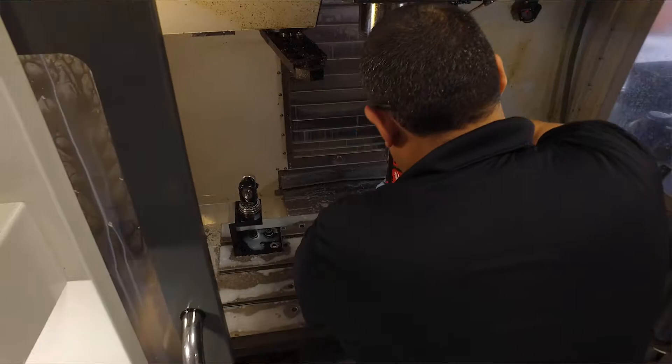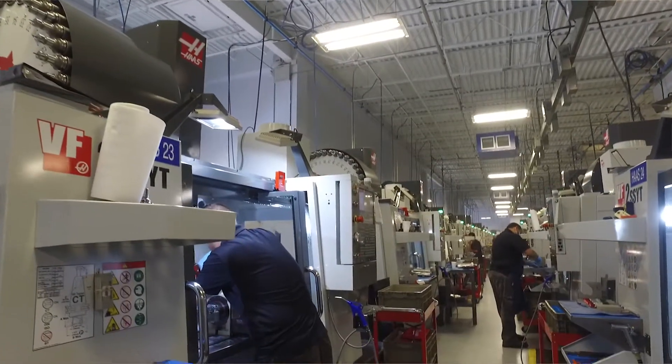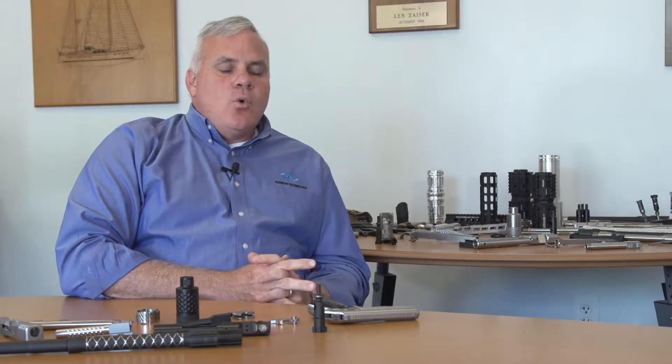Haas Florida not only provided us deliveries, but provided us great pricing. What's amazing about Haas is if we have an issue, within not 24 hours but within 12 hours, they are here at the factory fixing our machines.